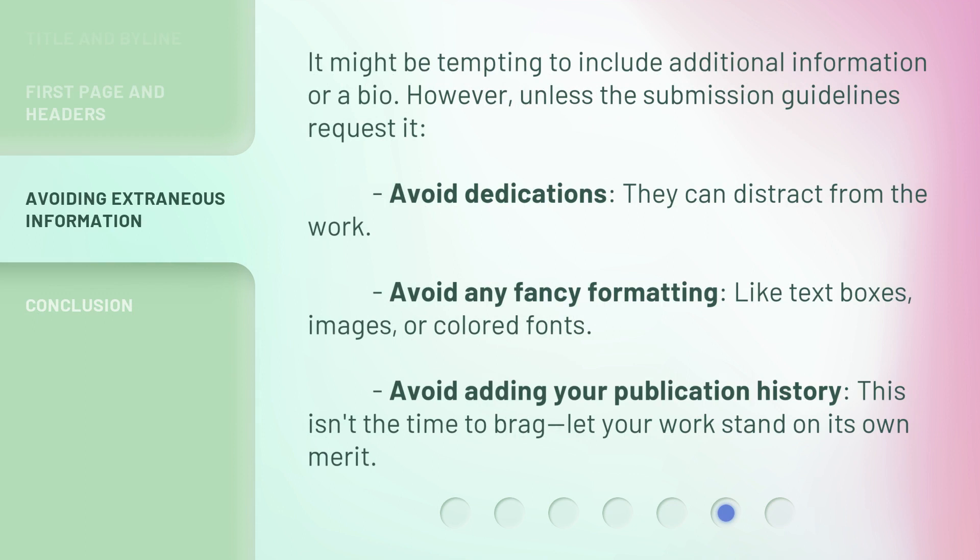It might be tempting to include additional information or a bio; however, unless the submission guidelines request it, avoid doing so. Avoid dedications, as they can distract from the work. Avoid any fancy formatting like text boxes, images, or colored fonts. Avoid adding your publication history — this isn't the time to brag. Let your work stand on its own merit.